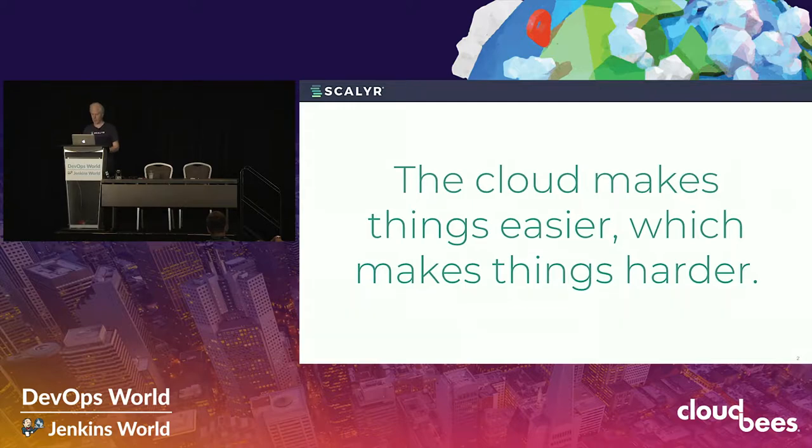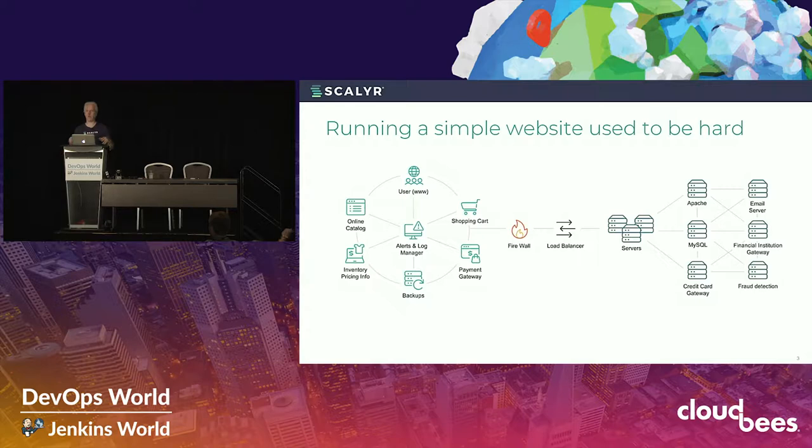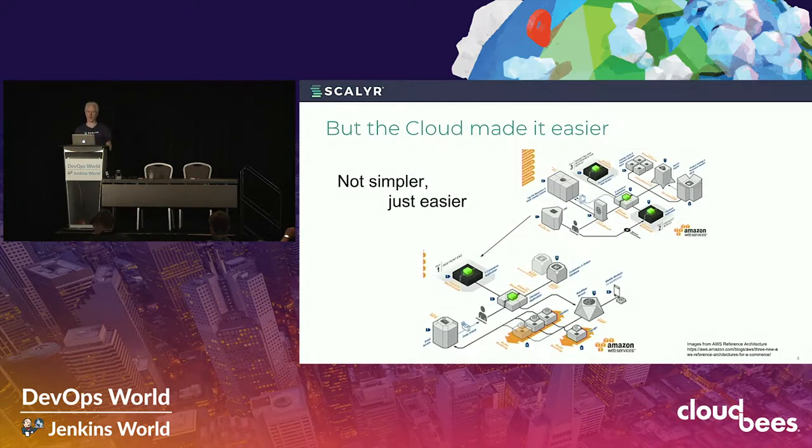For a little perspective, imagine you're running an e-commerce site in the late 90s during the original web 1.0 boom. It might not have been hugely complex — maybe a dozen components: a web server, a MySQL database, a payment gateway, an email server. But you were investing a lot of work into each one of those components, probably including literally going in person into a data center and racking servers, as well as deploying the software.